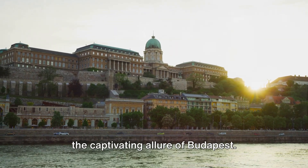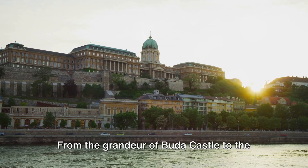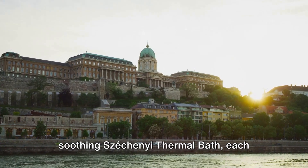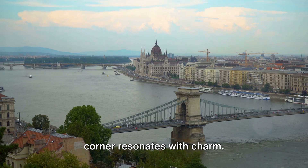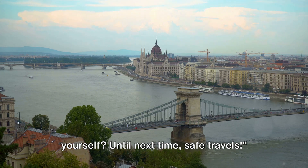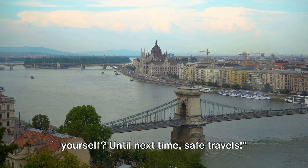And there you have it, a glimpse into the captivating allure of Budapest. From the grandeur of Buda Castle to the soothing Széchenyi Thermal Bath, each corner resonates with charm. So, ready to discover Budapest for yourself? Until next time, safe travels.